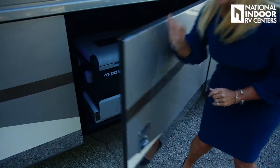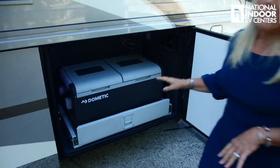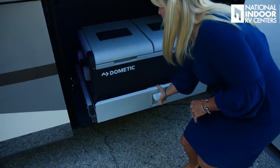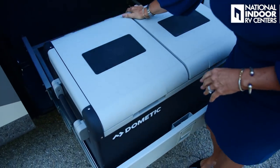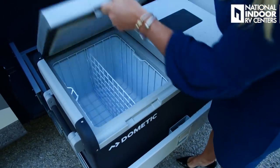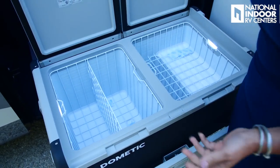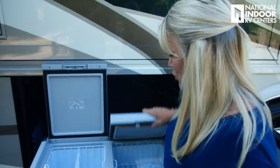In our first storage bay, we've got our Dometic freezer — a new model for 2021 with two compartments. You can have one as a freezer and one as a refrigerator, or use them both for drinks if you're tailgating. It's really nice that you have that option this year.